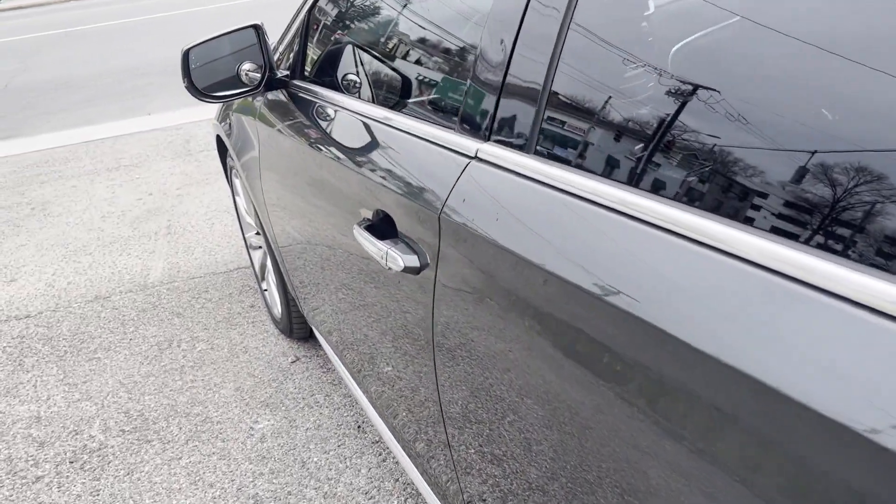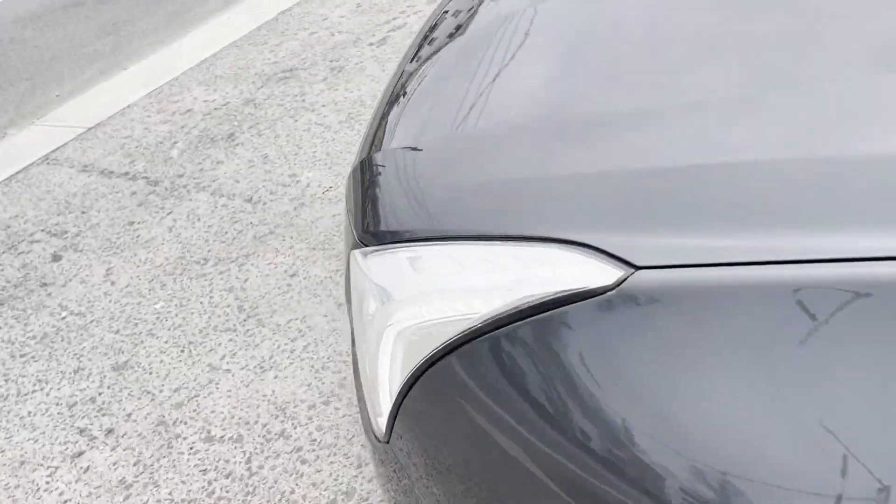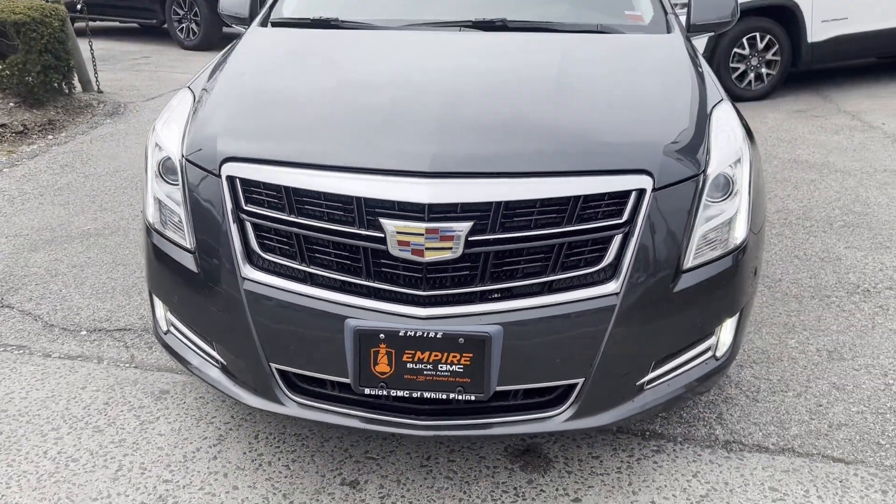Power driver's seat, power passenger seat, pass-through rear seat, and air ride suspension. This is a top-rated dealer — come in now. This vehicle is ready for immediate delivery.